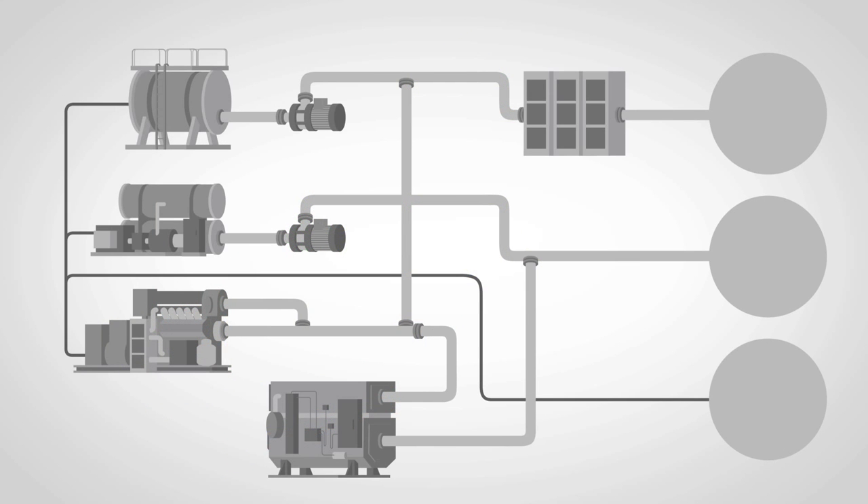To produce this hot water, cold water, and electricity, the CTP has three major elements: boilers, chillers, and a tri-generation system.